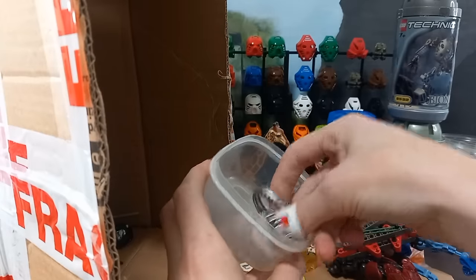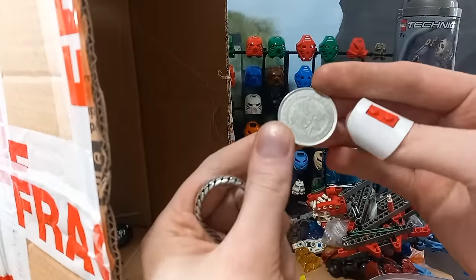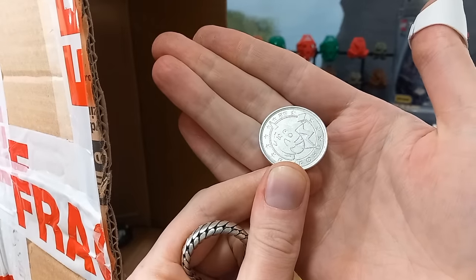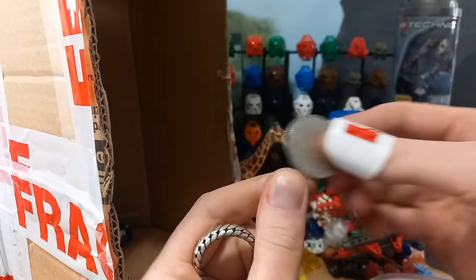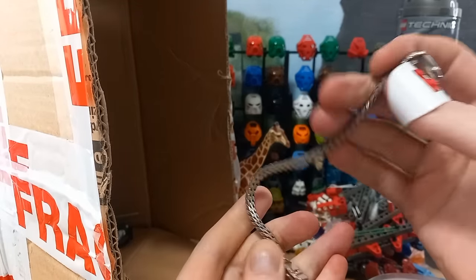And then some other bits — oh, it's Pikachu! Pika pika! Nice. And then a chain — or a bracelet. A silver bracelet.